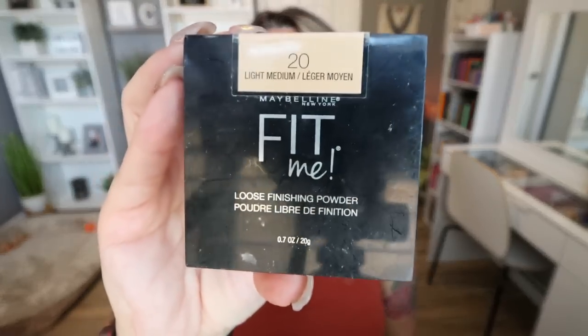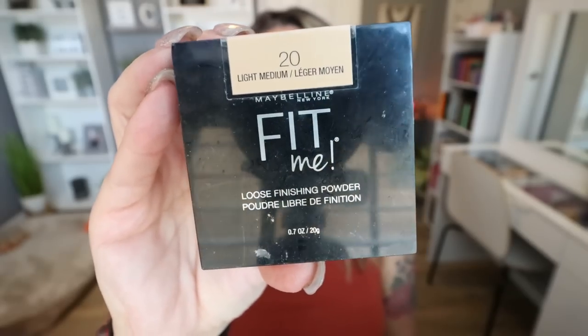Speaking of drugstore brands, I have to share this loose powder. This is from Maybelline — the Fit Me Loose Powder in the shade Light Medium. It's a tinted powder, though they also have it in translucent. The minute I apply this, it sets all of my makeup in place, lasts all day, and just makes my face look filter-flawless. It's under $10 and I've been using it for a couple of months. No need to spend a lot on powder — the Maybelline Fit Me is honestly one of the best powders I've tried.